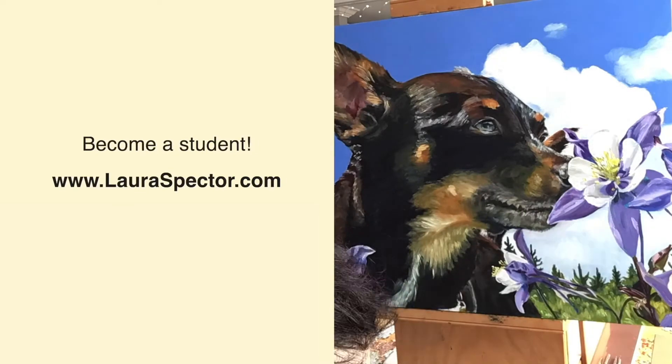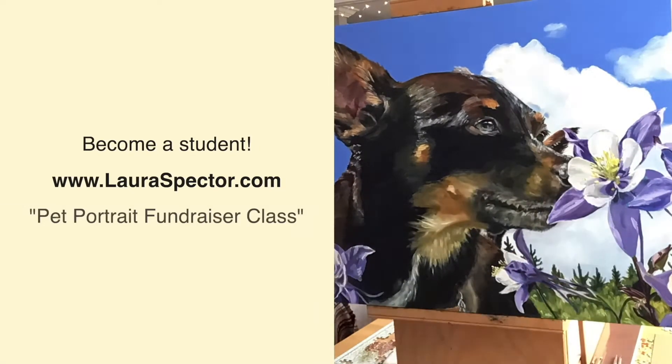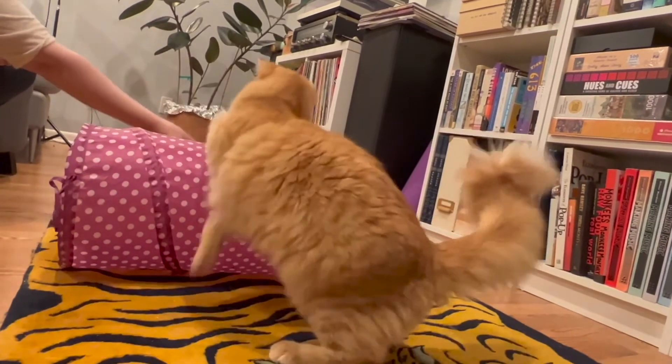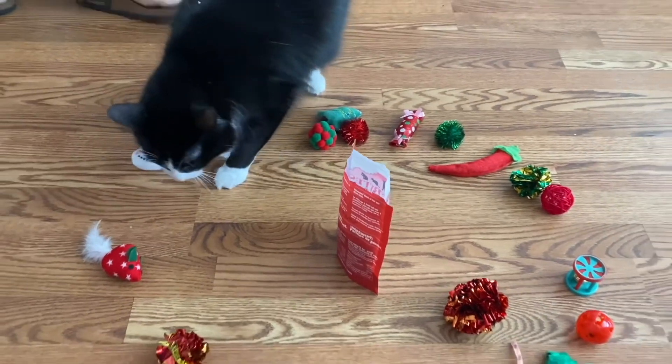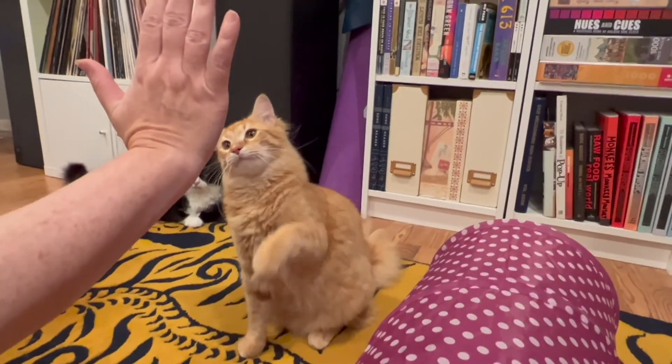Want to become a student in the pet portrait class? Visit lauraspector.com and register for the pet portrait fundraiser class. All student pet portraits will be completed by the first week of December, in plenty of time for gift-giving during the holidays. Make a difference and reserve your painting today. Thank you!